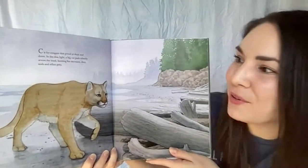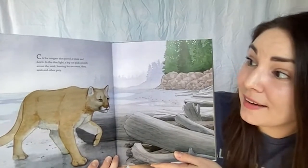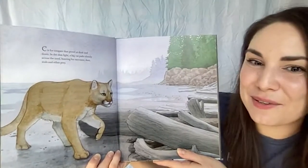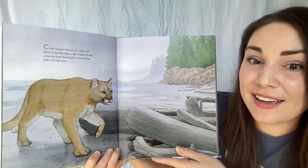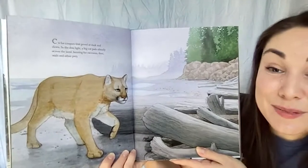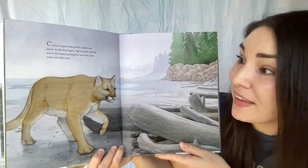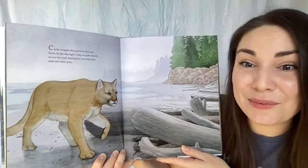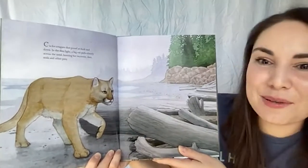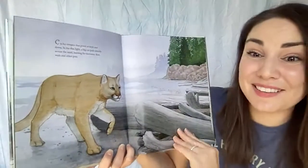C is for cougars that prowl at dusk and dawn. In the dim light, a big cat pads silently across the sand, hunting for raccoons, deer, seals, and other prey. These beautiful cats are also known by the names puma or mountain lion. They live all over North America — not just the west coast — all the way to the east coast and down into Central America. We can even find them here in Los Angeles.